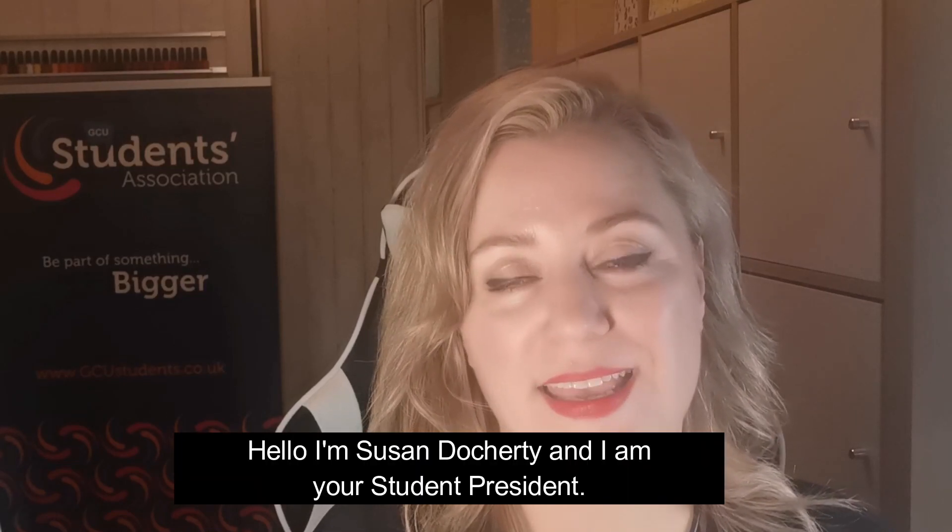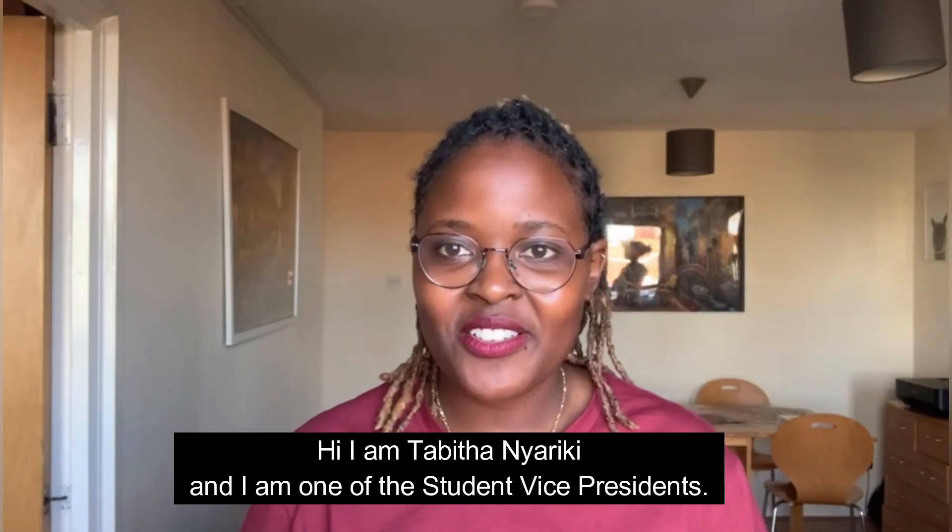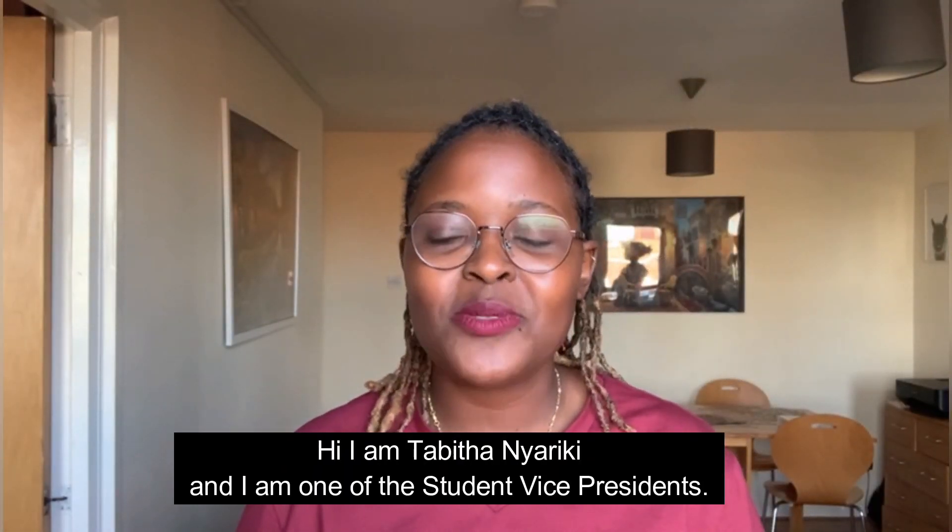Hello, I'm Susan Dougherty and I am your Student President. Hi, I'm Tabitha Nyariki and I'm one of the Student Vice Presidents.